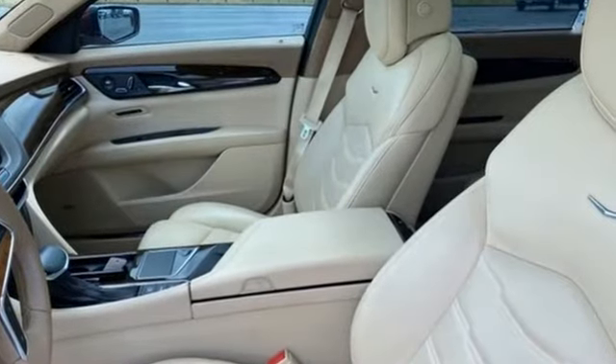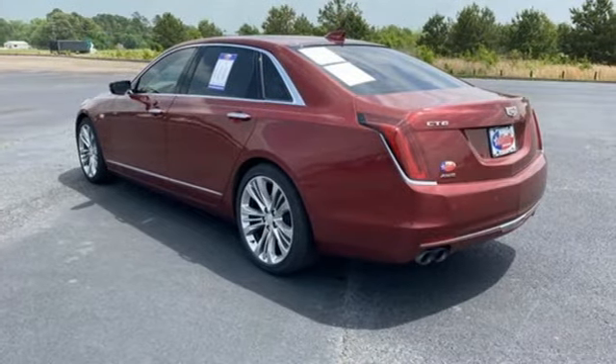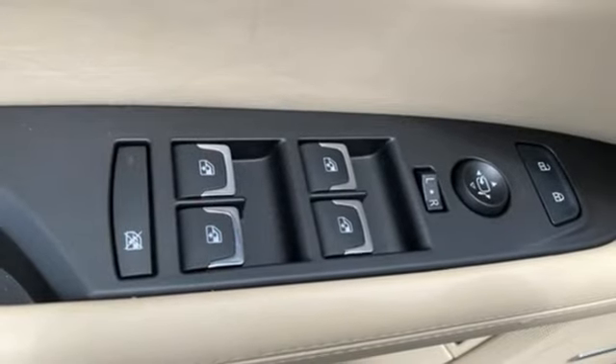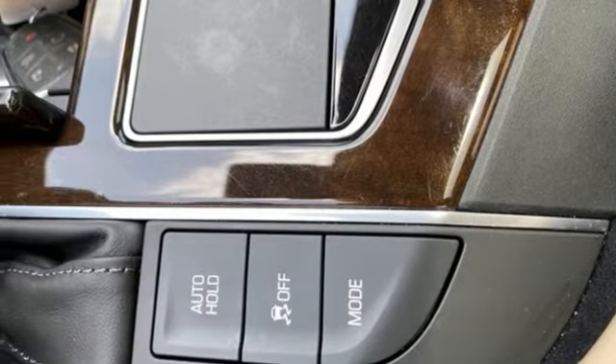It comes with great features you love: integrated navigation system with voice activation, heated and ventilated leather bucket seats, OnStar 4G LTE Wi-Fi hotspot, hands-free liftgate, automatic transmission, and all-wheel steering.